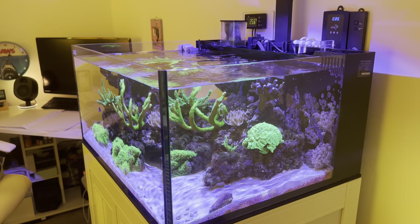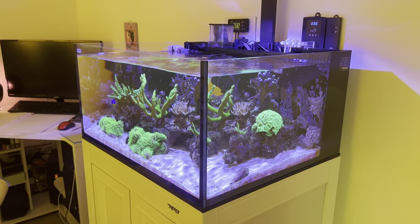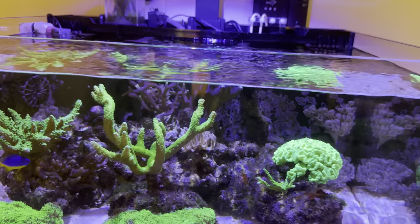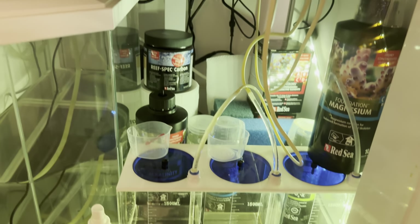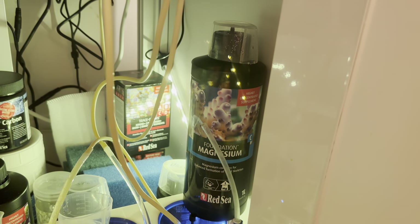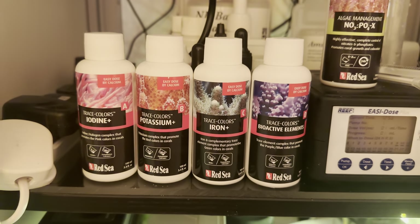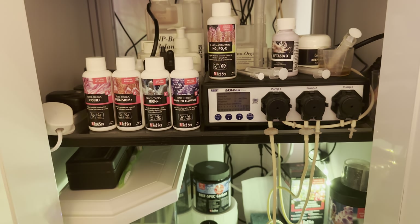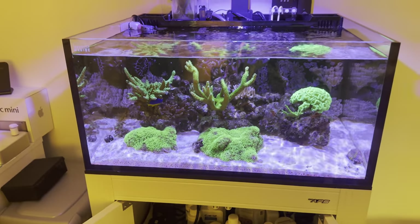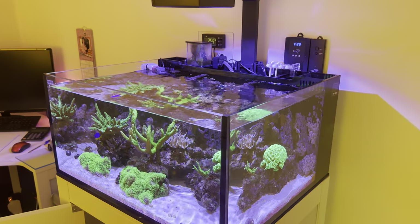I do a water change once a month — about 80 to 90 percent — not to export nutrients but just to reset all the trace elements. For dosing, I'm using Red Sea Reef Foundation ABC+ in liquid form through a doser — alkalinity and calcium automated, magnesium manually when it needs it, tested weekly. I also dose the colors A, B, C, D just a couple of times a week to make sure trace elements are elevated. The big monthly water change resets anything that's drifted too high or too low.